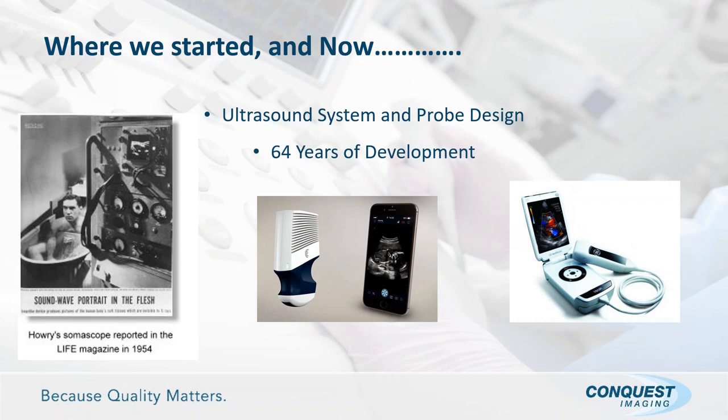Looking at where we are today: on the left is the world's first ultrasound system from 1954, with the patient sitting in essentially a water bath and bulky tube-based electronics. Now, roughly 64 years later, we've got smartphone ultrasounds, wireless probes, small handheld systems, and laptops. The portable market is one of the highest growth areas in ultrasound today, running at just over 80% annual growth rate — which is amazing.